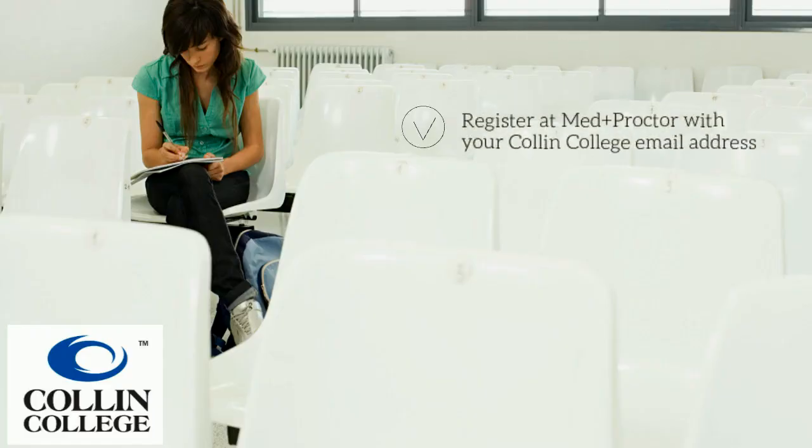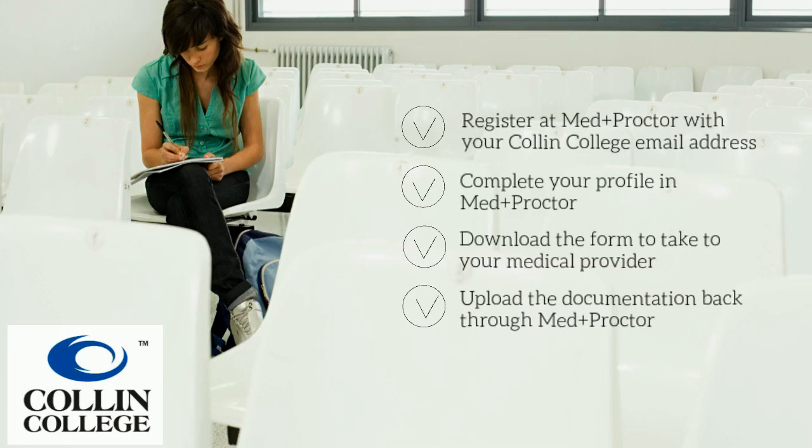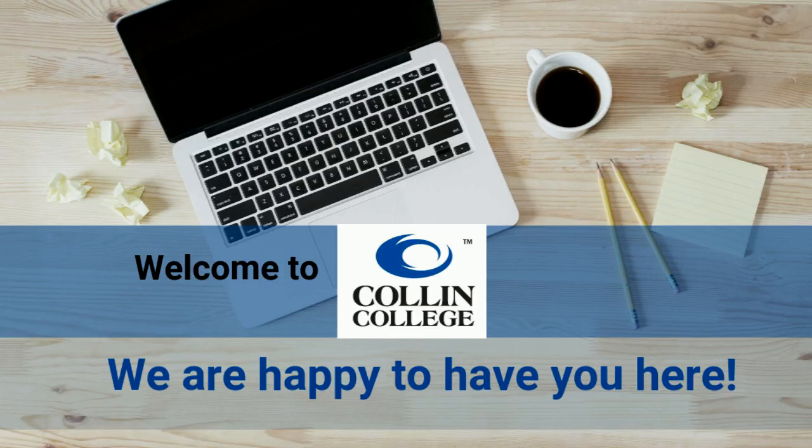In review: register at MedProctor with your Collin College email address, complete your profile in MedProctor, download the form to take to your medical provider, upload documentation back through MedProctor, and watch your Collin College email for verification or to take the necessary steps to reach verified status. Welcome to Collin College — we're happy to have you here.